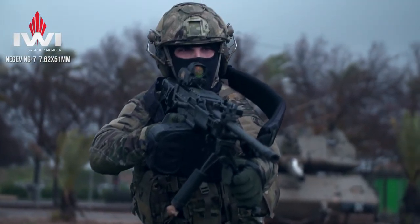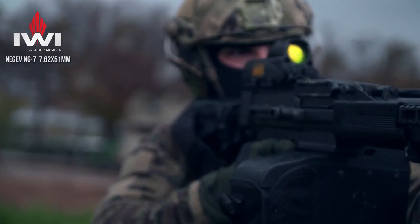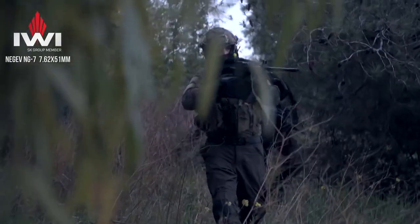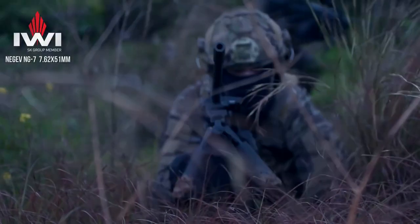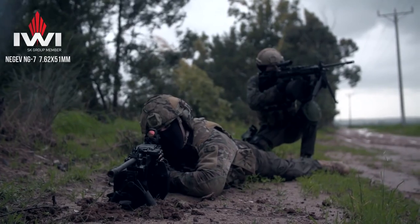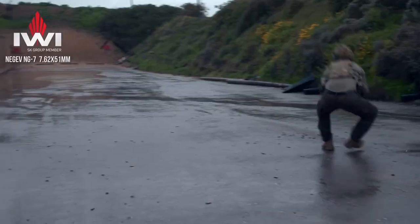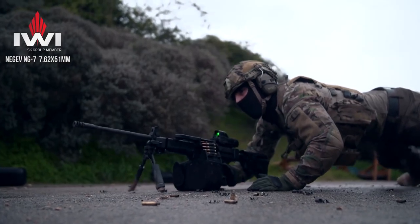Light machine guns are usually lighter and more compact, still providing a greater effective range, which is around 800–1000 meters. Earlier, light machine guns fired full-powered rifle cartridges, but modern light machine guns fire intermediate cartridges, also fired by a standard assault rifle.